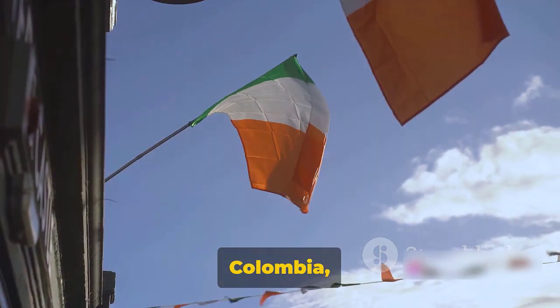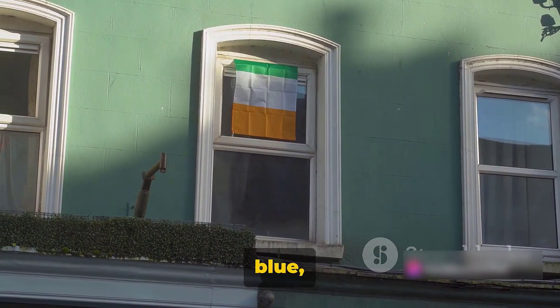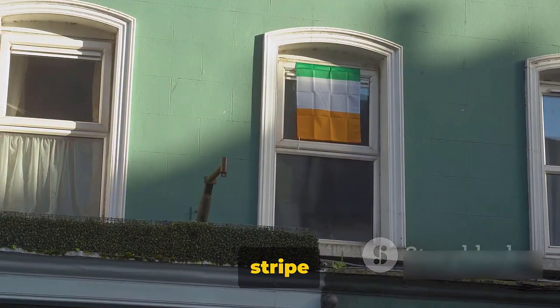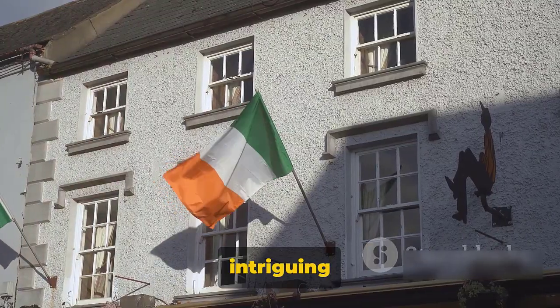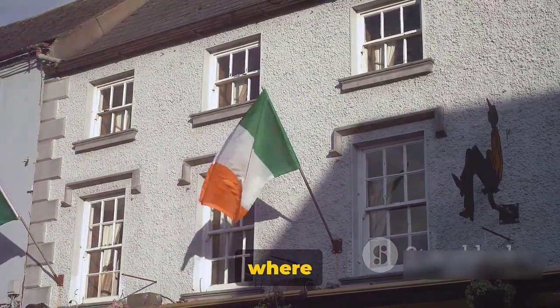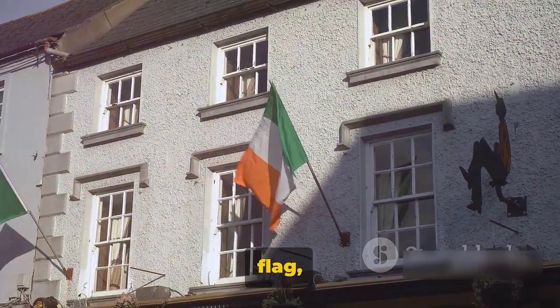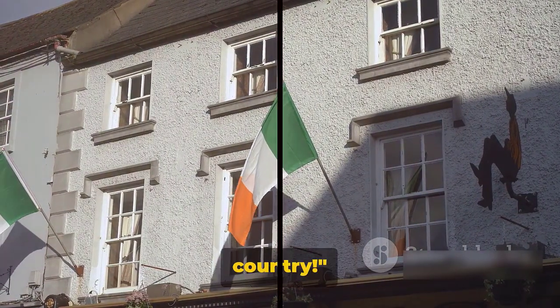And we can't overlook the flags of Colombia, Ecuador, and Venezuela, all sporting unequal yellow, blue, and red horizontal stripes, but with unique variations in stripe size and additional elements. We've just scratched the surface of this intriguing world of flag designs, where slight changes can mean the difference between nations. So next time you see a flag, look closely — you never know, it might be a doppelganger from another country.